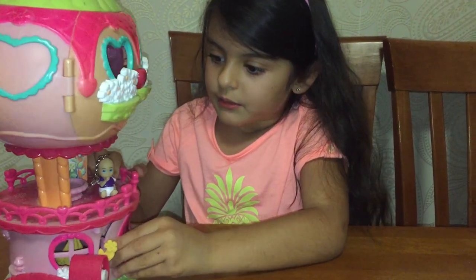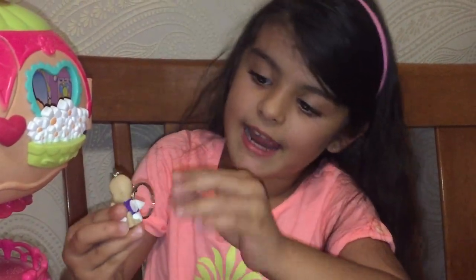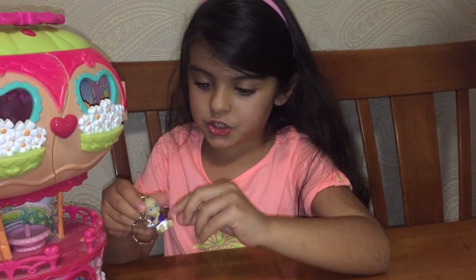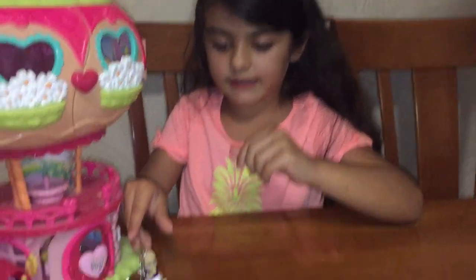Guys, look — it's a baby! And this is also a keychain. It has some wings and a purple shirt, and it's going like this.